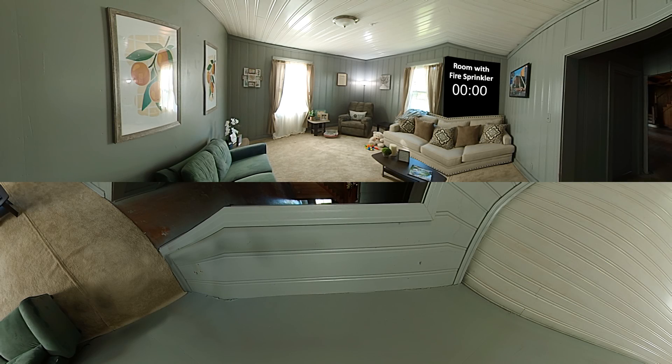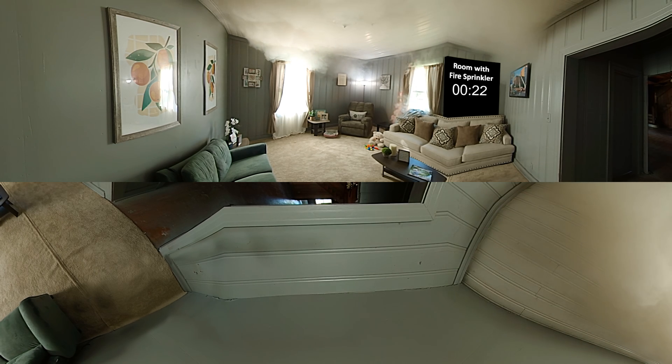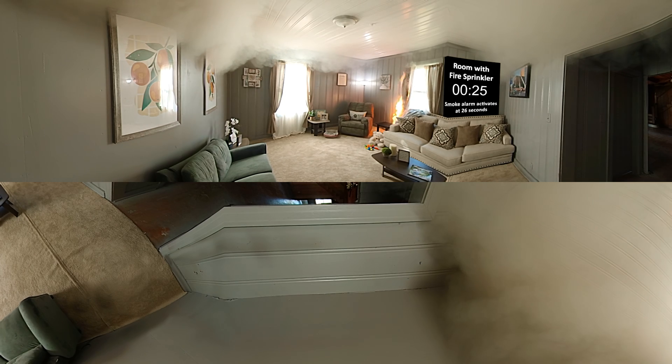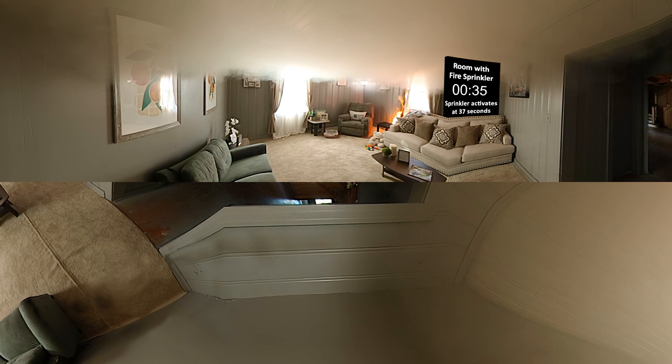This room is protected with one fire sprinkler in the ceiling. As the curtain catches fire, note how fast the flames spread. Watch the timer. At 26 seconds, smoke activates the smoke alarm. Find the sprinkler in the ceiling. At 37 seconds, high heat from the fire activates the sprinkler, controlling the fire and preventing it from becoming deadly.